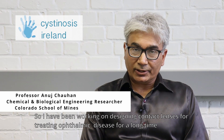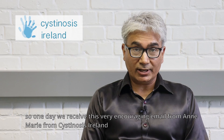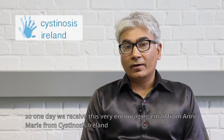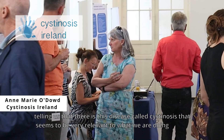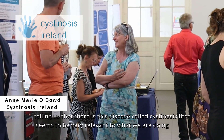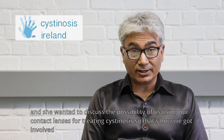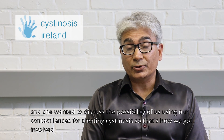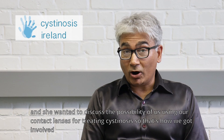I've been working on designing contact lenses for treating ophthalmic diseases for a long time, and the first disease that we were interested in was glaucoma. So we were working on that and publishing on that. One day we received this very encouraging email from Anne-Marie from Cystinosis Ireland, telling us that there is a disease called cystinosis that seems to be very relevant to what we are doing, and she wanted to discuss the possibility of us using our contact lenses for treating cystinosis. That's how we got involved.